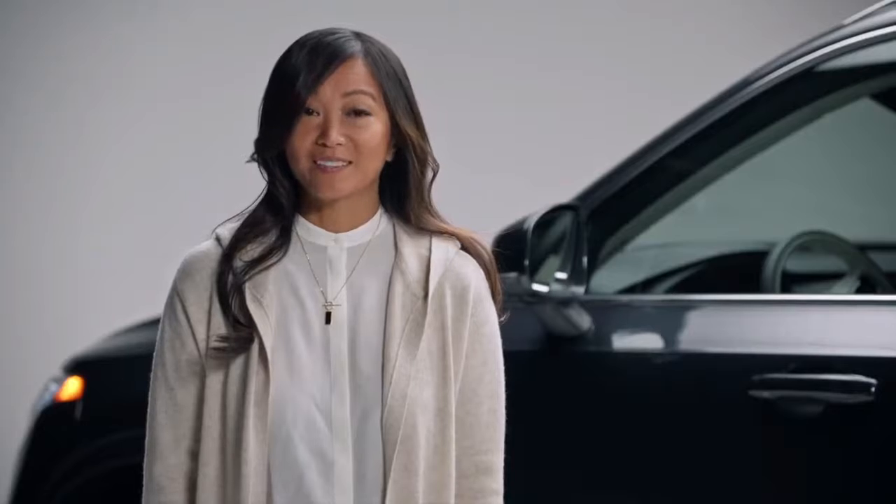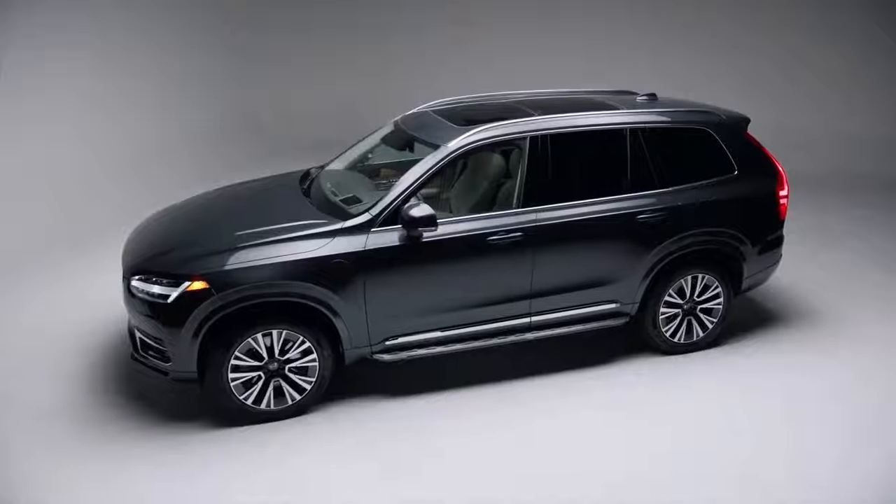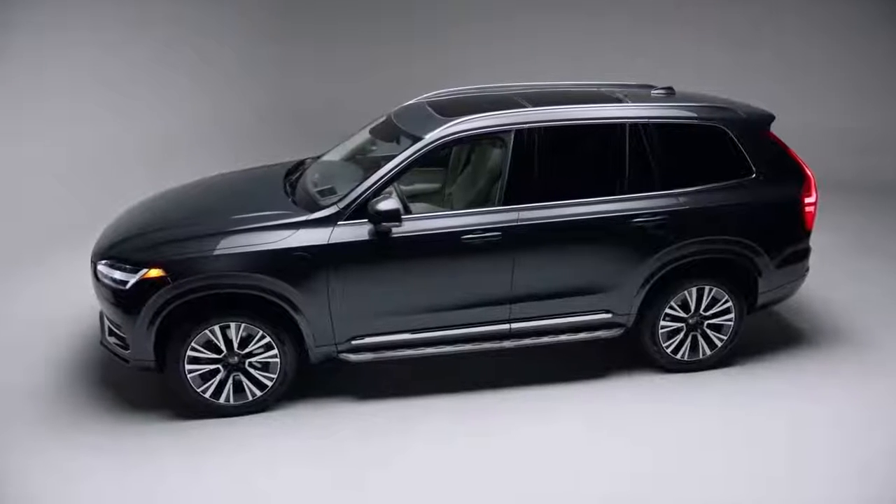At Volvo, we pride ourselves in being a luxury automotive brand for families. We're known for safety, of course, but our cars will complement your family's lifestyle and make you feel special. This is the XC90 Recharge Plug-In Hybrid.